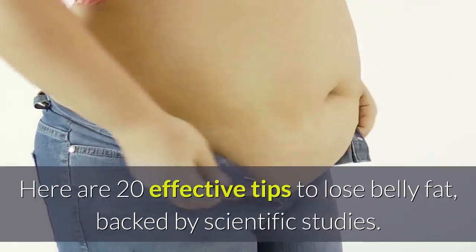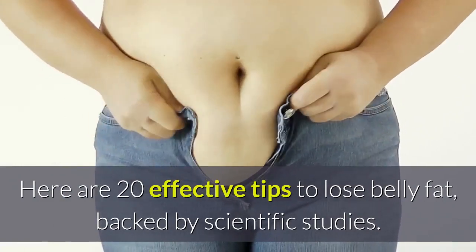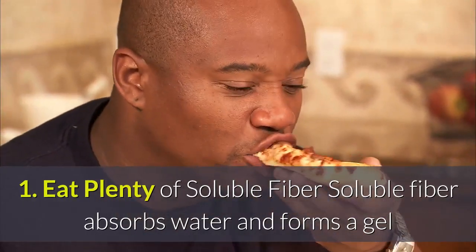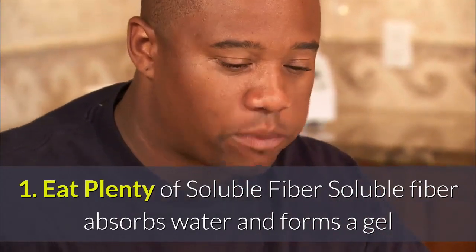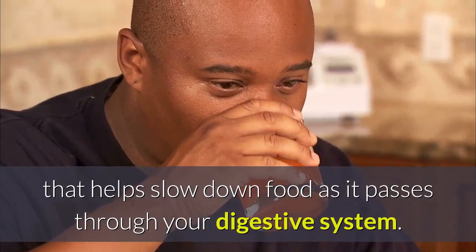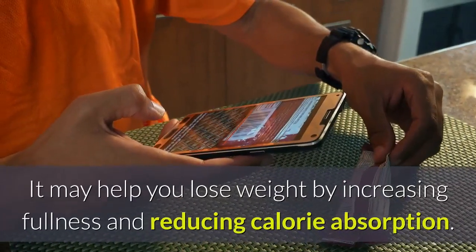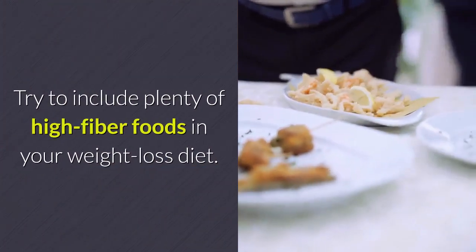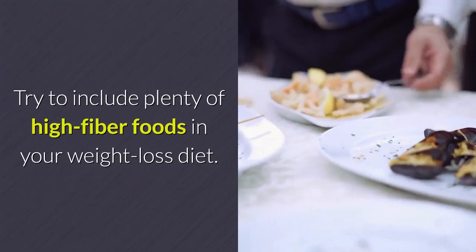Here are 20 Effective Tips to Lose Belly Fat, backed by scientific studies. 1. Eat Plenty of Soluble Fiber. Soluble fiber absorbs water and forms a gel that helps slow down food as it passes through your digestive system. It may help you lose weight by increasing fullness and reducing calorie absorption. Try to include plenty of high-fiber foods in your weight loss diet.